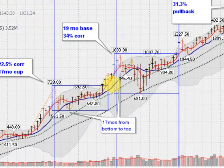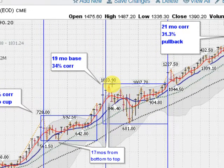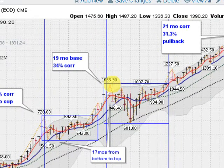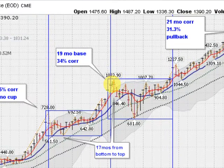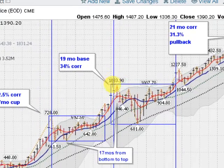And into 2008, we ran up past $1,000 an ounce.